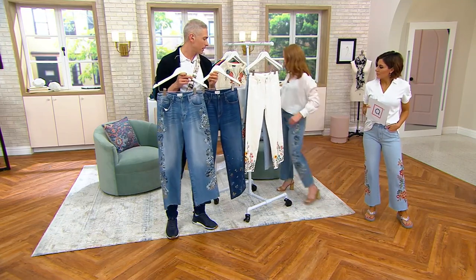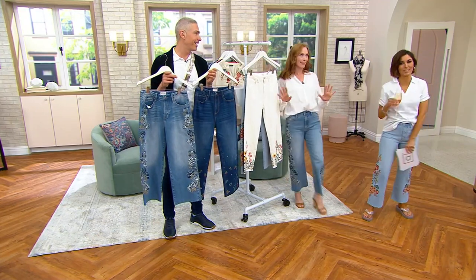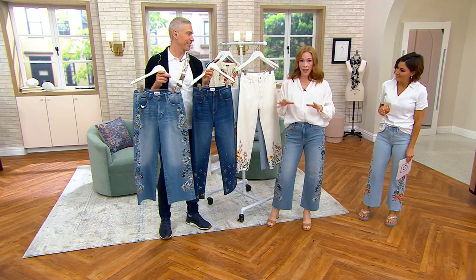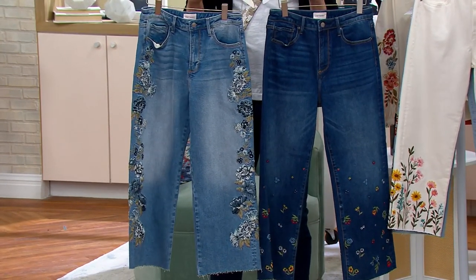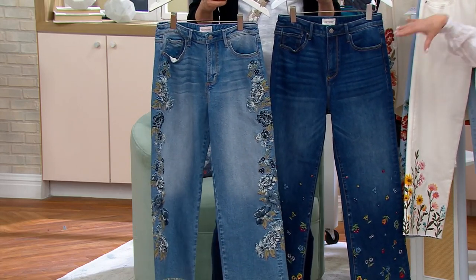Tell us a little bit about Driftwood, and then we'll also talk about sizing, because this is not typical QVC sizing. This is 100% a high-end denim that you would find in department stores, but you get this exclusively for QVC in these three washes. The only one that wouldn't be would be our Sunny Garden.